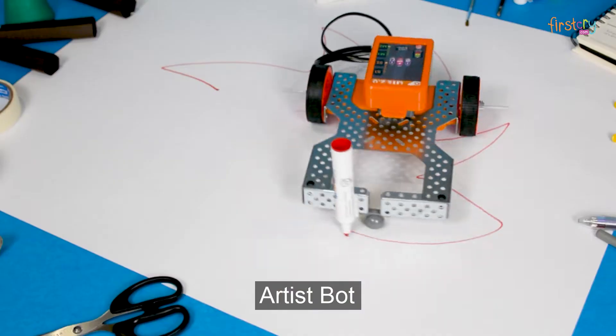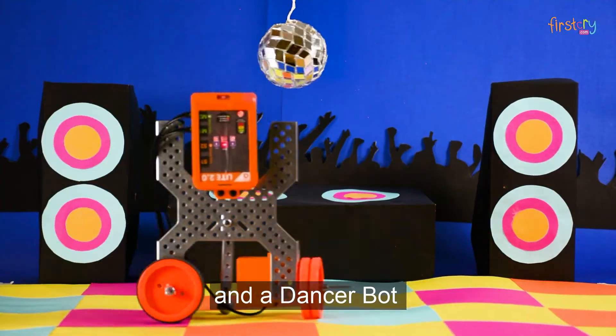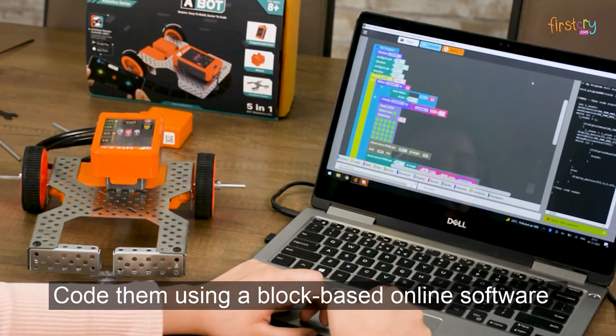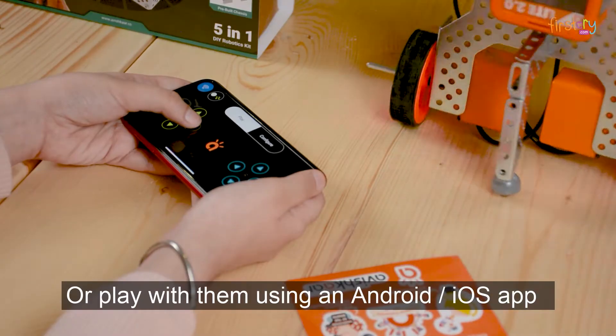Humanoid Bot, Artist Bot, Trolley Bot, Traffic Control Bot, and a Dancer Bot. Code them using a block-based online software, or play with them using an Android or iOS app.